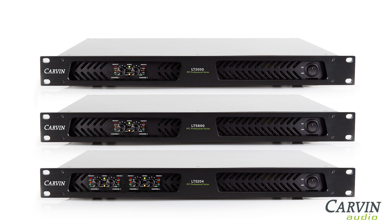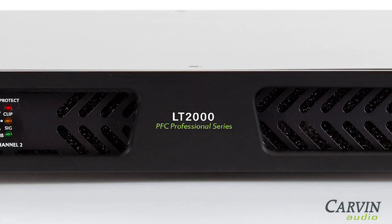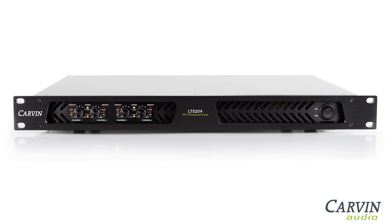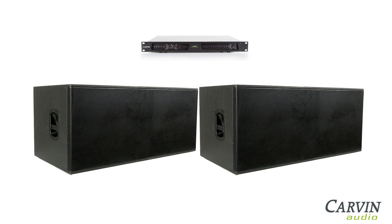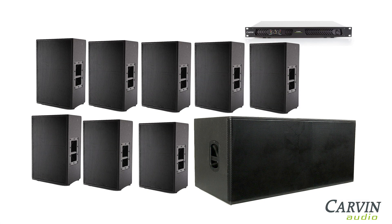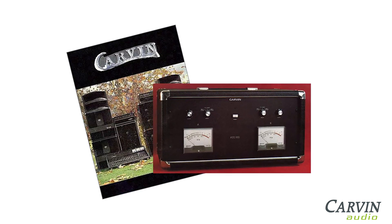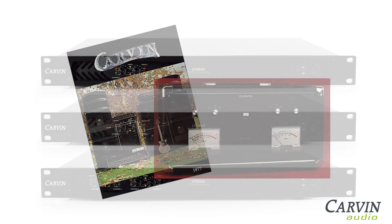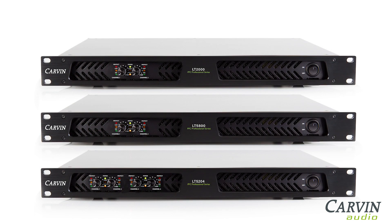The LT-Series power amp models are the LT-2000, the LT-5800, and the 4-channel LT-5204. These amps can drive two dual 4 ohm 18-inch subs, or one dual 18-inch sub plus eight mains at 8 ohms. Carvin has produced power amps since 1976 and is now bringing advancements to its current LT amps beyond the common power amp.